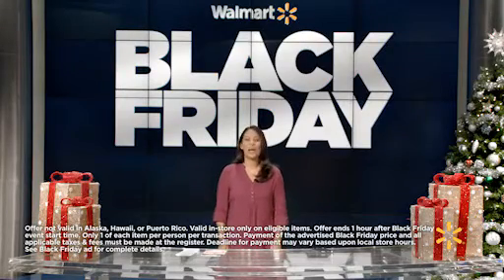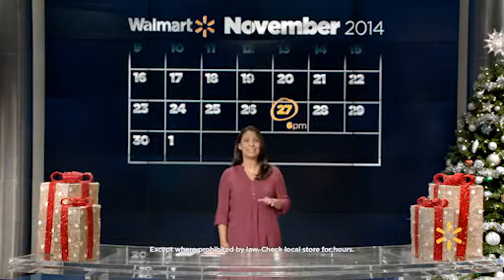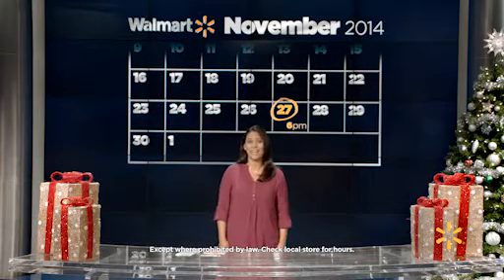You're guaranteed pricing on our top Black Friday items as long as you're in line for the item between 6 and 7 p.m. on Thanksgiving night. If you get your product or ticket before 7 p.m., you can get in line for another one-hour guarantee item and another. But please take note, the guarantee only lasts one hour.